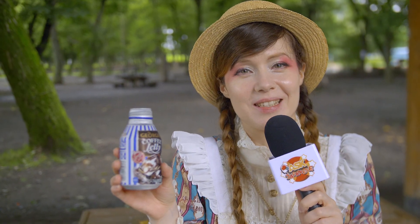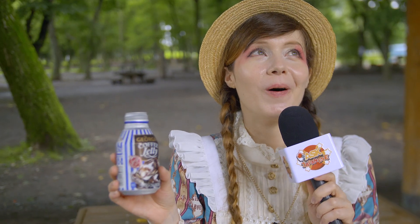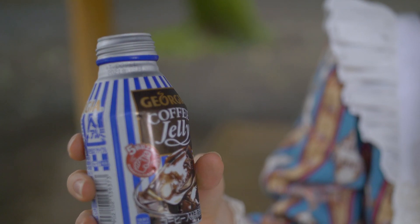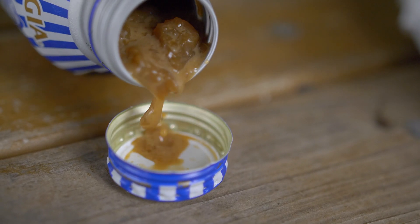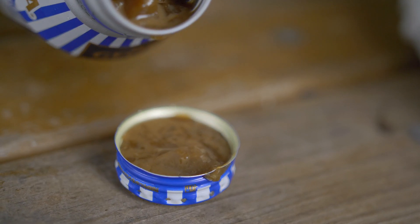It's so sweet. This is not really a drink, is it? It's more like a dessert. It's really creamy from the milk cream they add to it, and then there's the kick from the coffee in there.